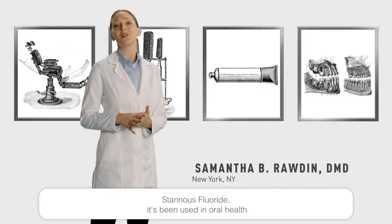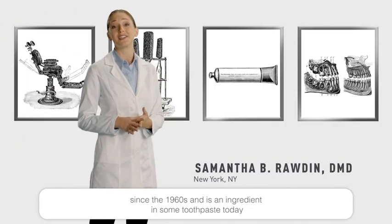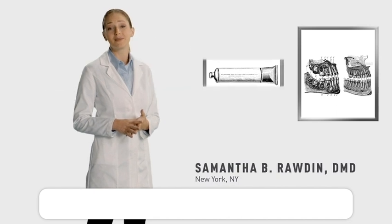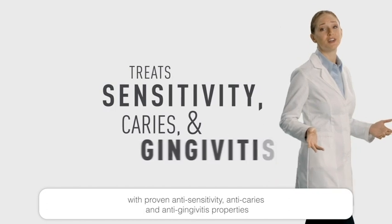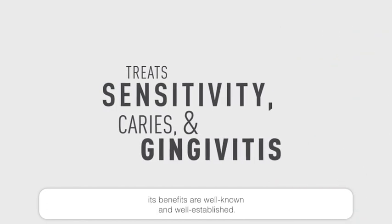Stannous fluoride. It's been used in oral health since the 1960s and is an ingredient in some toothpaste today. With proven anti-sensitivity, anti-caries, and anti-gingivitis properties, its benefits are well known and well established.